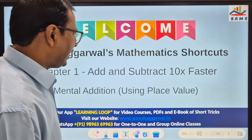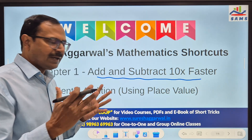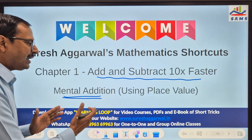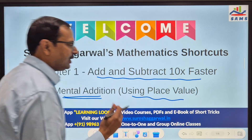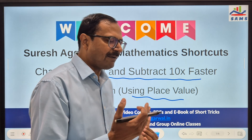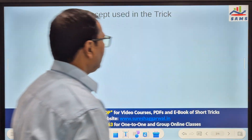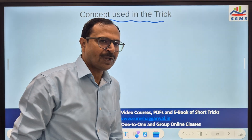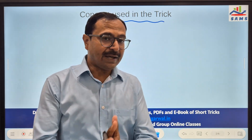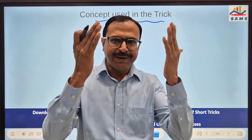In this video I am going to take up the add and subtract 10x faster part, and I am going to specially focus on mental addition using place values. You will see how quickly we can add the numbers if you have those basic competencies. Mind you, all the things which I will do on the board here are for demonstration purpose — all those things actually have to be done in the mind.